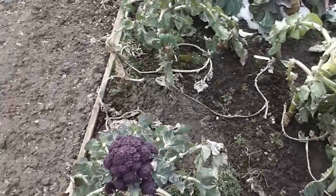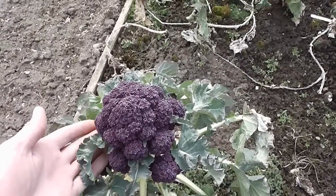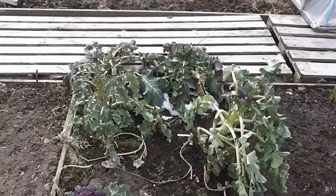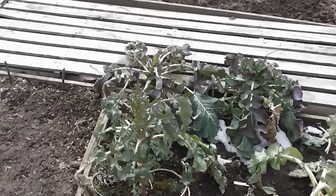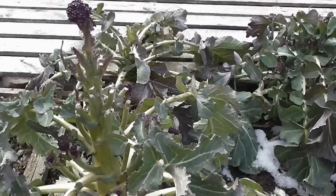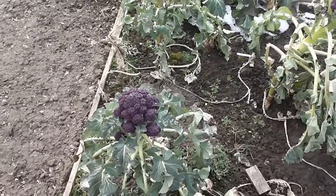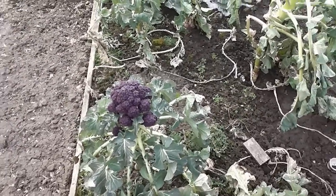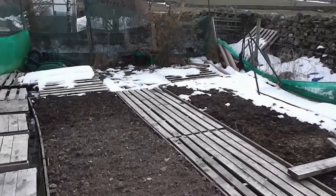I've actually got one purple sprouting broccoli head — it's absolutely enormous — and I would have had a lot more, but like I said before the mice got to it when they were younger and just chewed all the buds off, which ruined it. Otherwise I'd have had a really good crop. So like I said, nothing going on, still freezing cold, still snow on the ground in April, which I've never seen before.